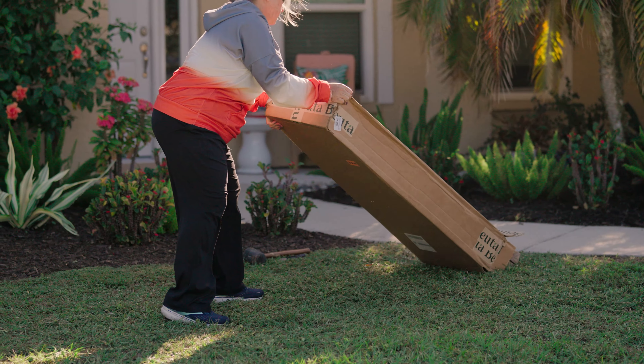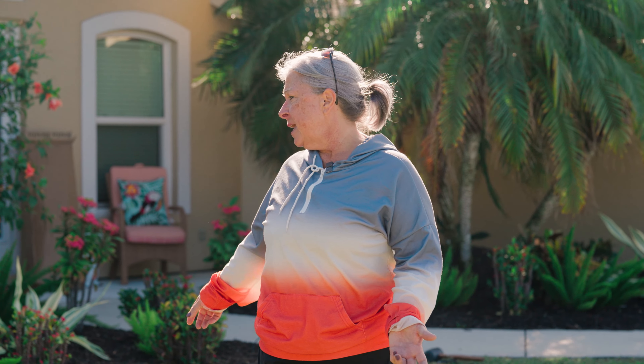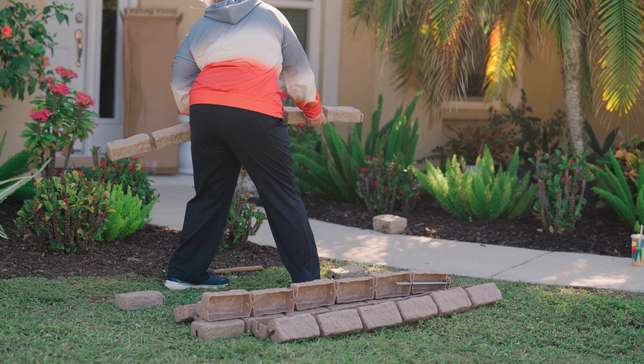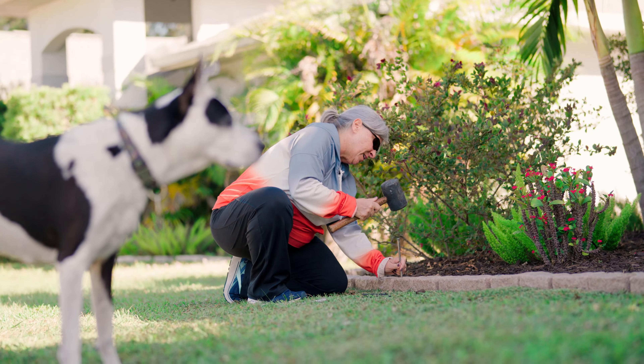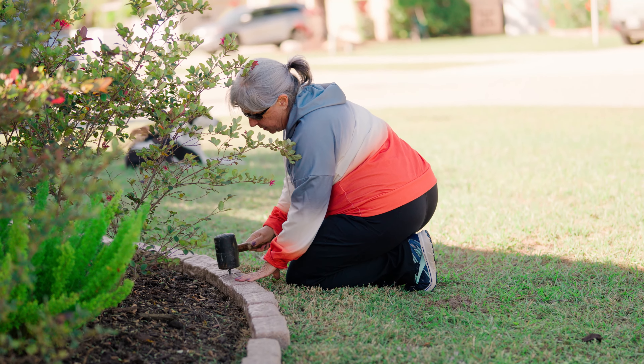Complete installation took maybe 10 or 15 minutes around this bed and it was so easy. They give you everything you need. I just took the pins out, hammered the pins in, lined it up where I wanted it to be. I didn't have to level — I measured it the way they told me to and it came out perfect.